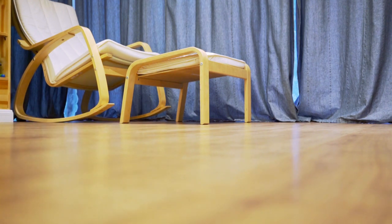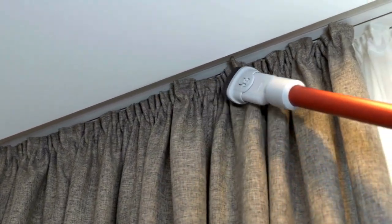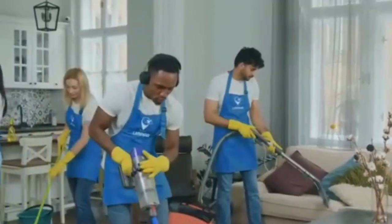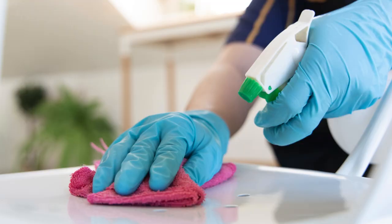For a thorough deep clean, consider hiring Limpia Cleaning Services. Our professional cleaners have the experience and expertise to leave your home sparkling clean in no time. So say goodbye to endless hours of cleaning and let Limpia Cleaning Services take care of the dirty work for you.